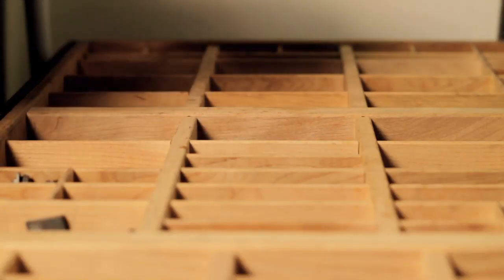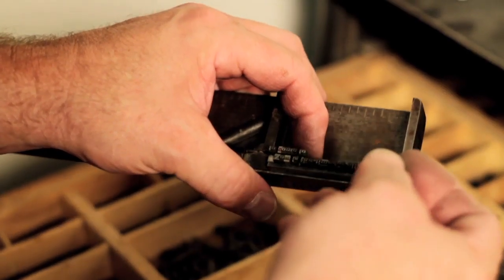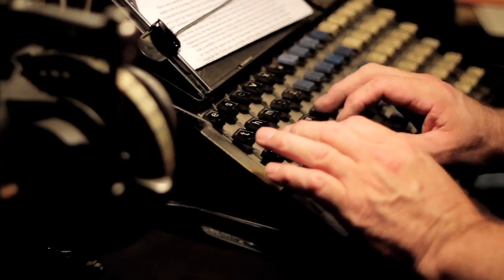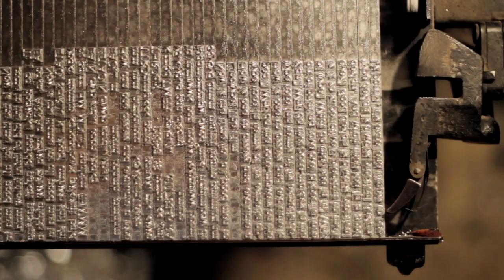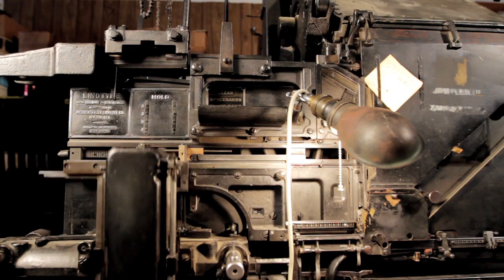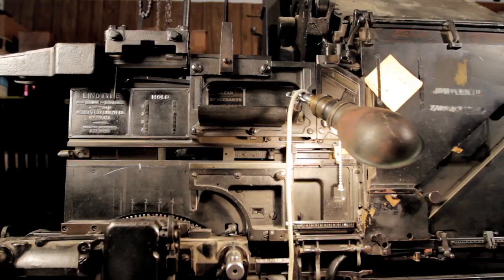Instead of the old cumbersome method of setting type by hand, where you're using one hand to pick out a piece of type at a time, you're instead able to sit at a keyboard, type as fast as you can, and compose type that can be printed from. It's one of the most complicated machines I've ever seen, and it's one of the most fun things I've ever been around.